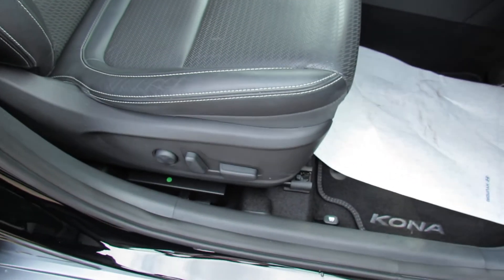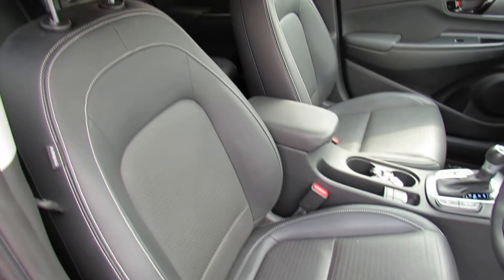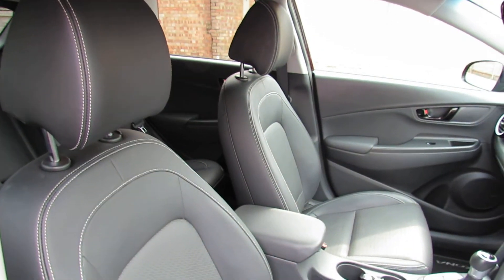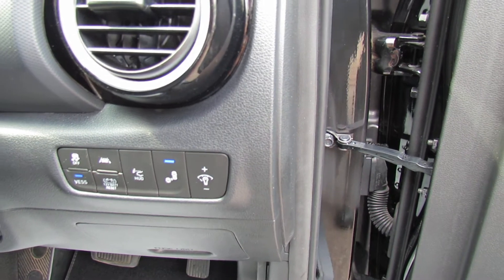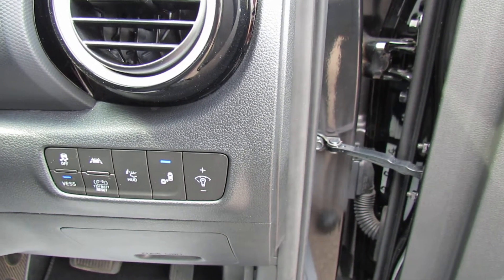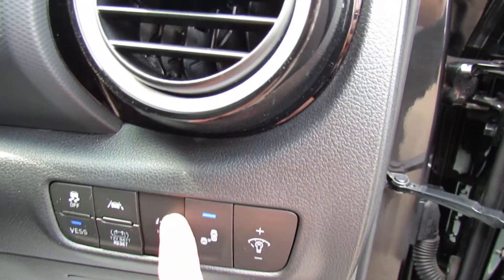On the driver's seat, as you can see, we've got full electric adjustment, and again those are finished in that nice grey with the white piping. Just next to the steering column we've got a couple of things: lane departure warning system and blind spot warning system.